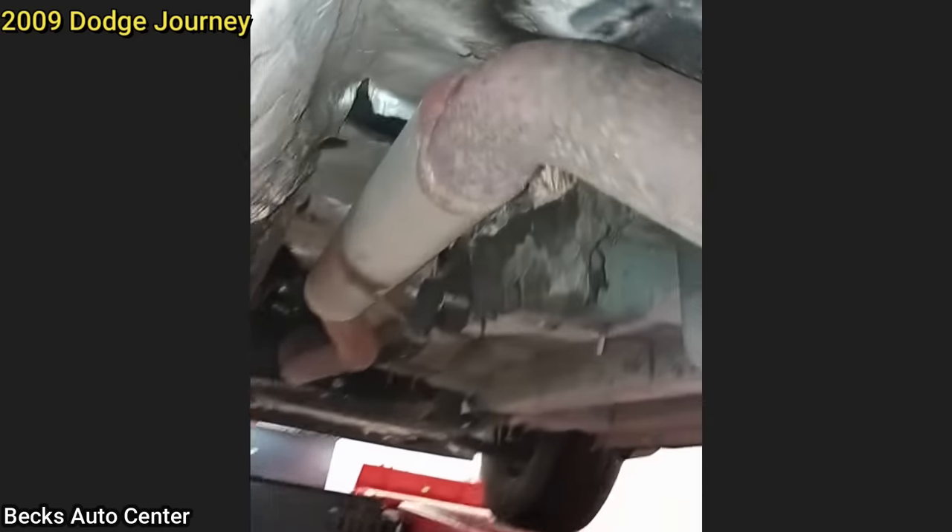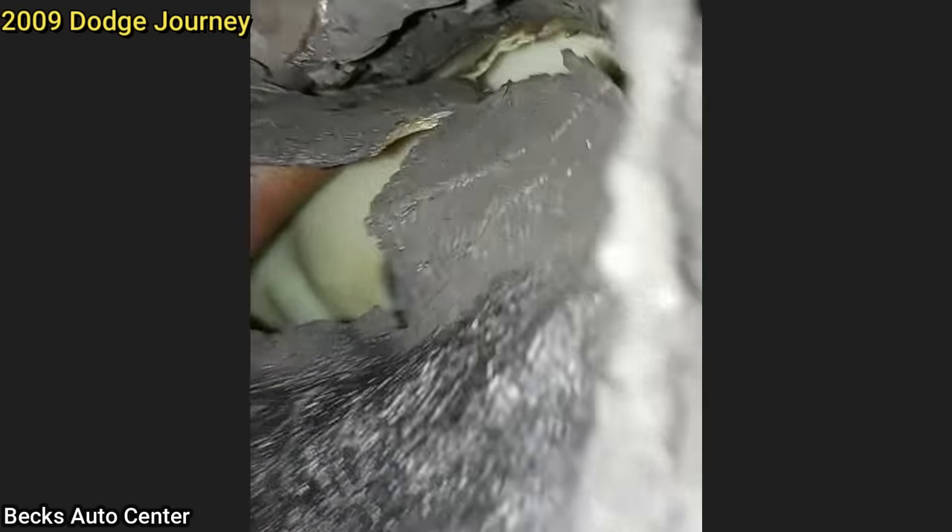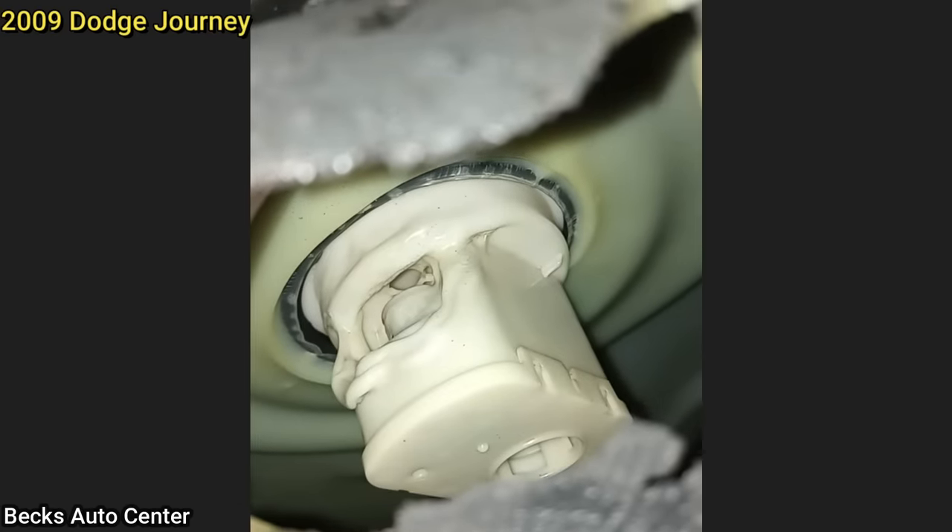Customer states fuel leak. I'd say it's a fuel leak.